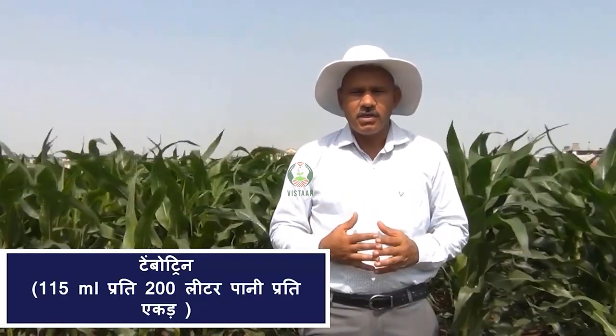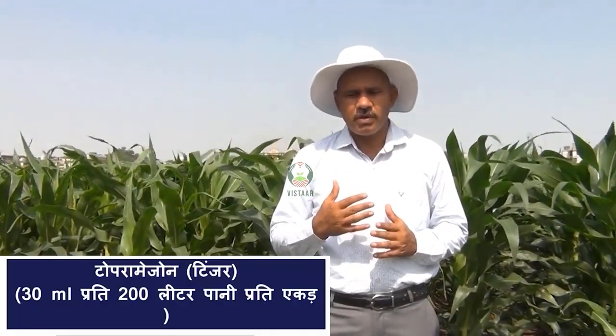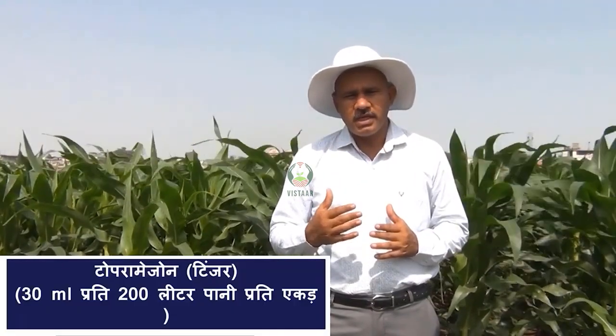This product is called Loddy. You can put it in 200 ml of water and apply it in the same area for 20 to 40 days. There is another option called Tinger, which is Topla Maison, and you can put it in 30 ml of water.